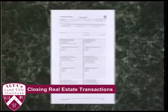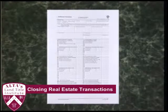In this program, we're going to use the HUD-1 form as the basis for a review of the settlement agent's role as expediter and problem solver.